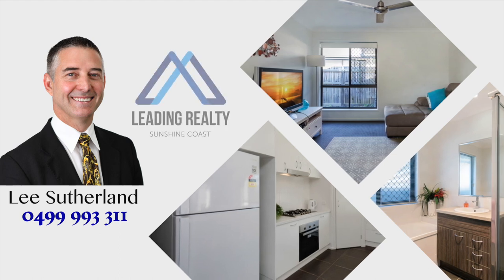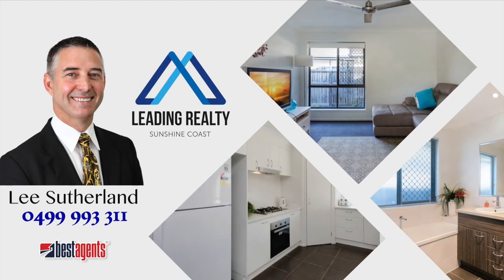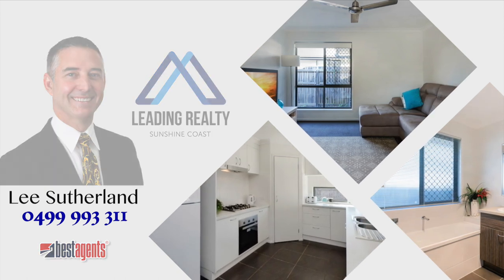look no further. This property ticks all the boxes for stylish low maintenance living. But don't delay — call me today and arrange a closer look.